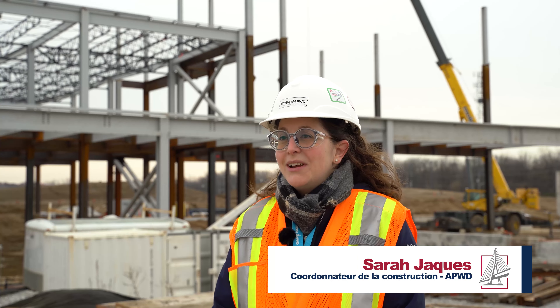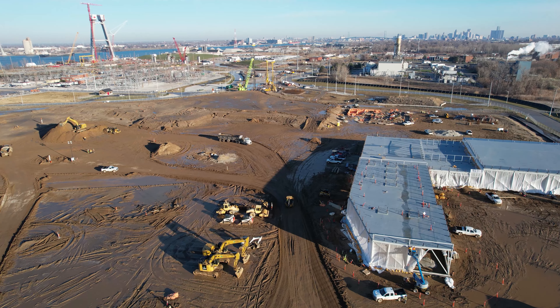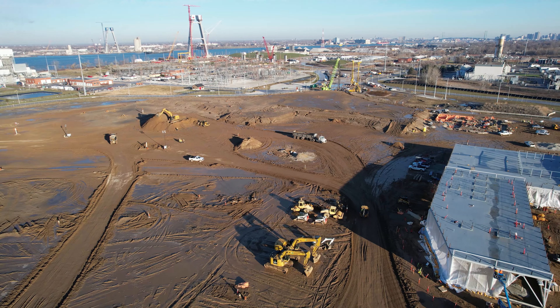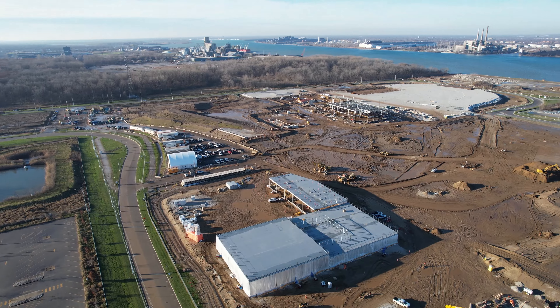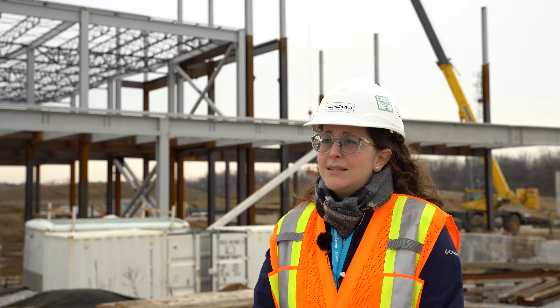I'm Sarah Jakes, the construction coordinator for the Canadian Port of Entry for the Windsor-Detroit Bridge Authority. As a construction coordinator, I report on day-to-day construction activities and report on progress and compliance for specifications, and ensure that the progress is intended.